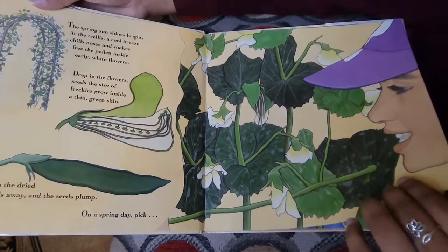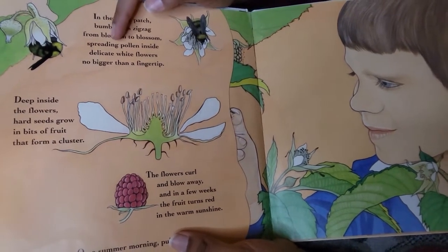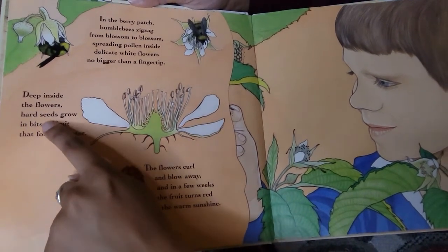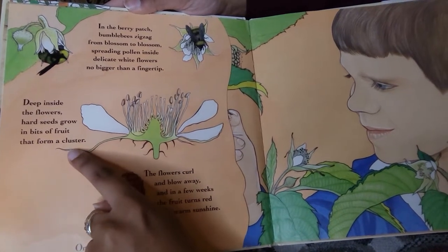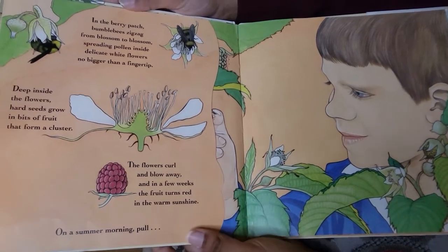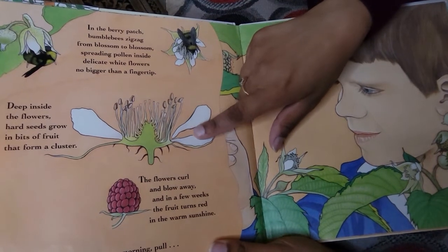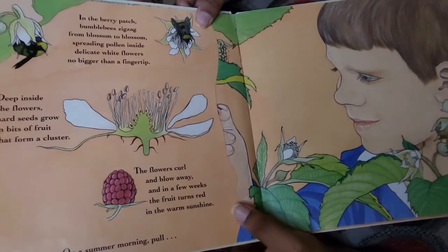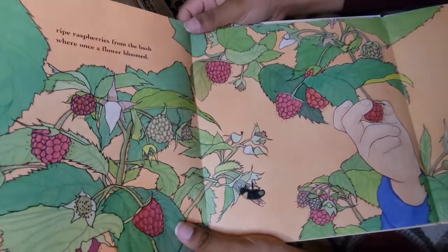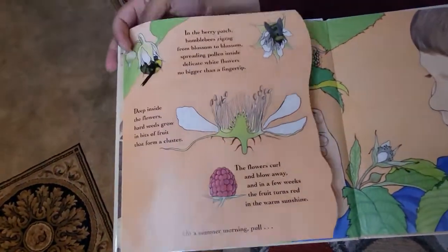Let's turn the page. In the berry patch, bumblebees zigzag from blossom to blossom, spreading pollen inside delicate white flowers no bigger than a fingertip. Deep inside the flowers, hard seeds grow in bits of fruit that form a cluster. The flowers curl and blow away and in a few weeks the fruit turns red in the warm sunshine. We have the bee spreading pollen, then the flower growing, and then a fruit forming. On a summer morning, pull ripe raspberries from the bush where once a flower bloomed. We have all of these raspberries.